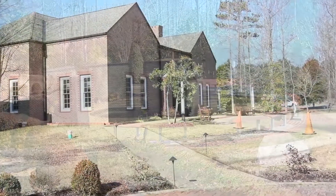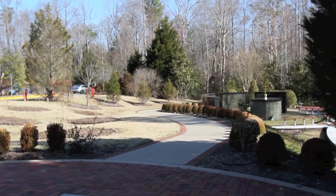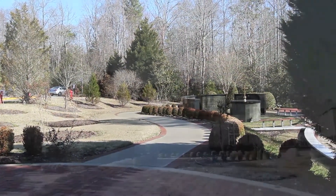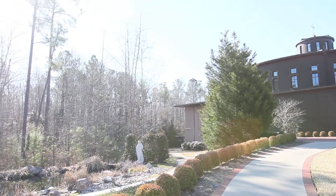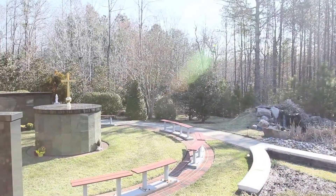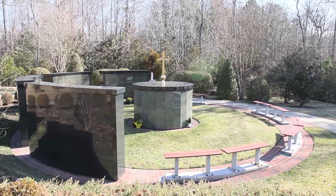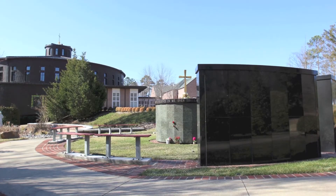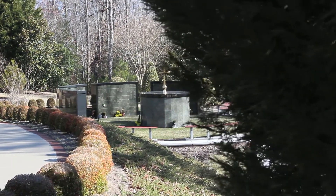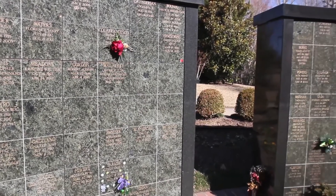We do have the funeral in the church, and then we process down from the church into the Columbarium here, and the regular Catholic burial service is conducted here. It's very convenient to walk down from the church. The procession only takes several minutes, and oftentimes the family and other guests go back inside to the church where they'll have a reception following it. So it is convenient to have the Columbarium right next to the church, because a lot of people come here and pray here, and they like to be near where their loved ones are interred, and it's a very peaceful and quiet place.